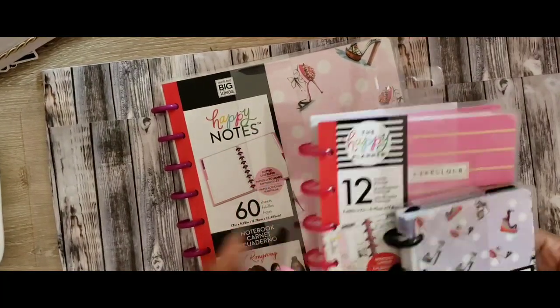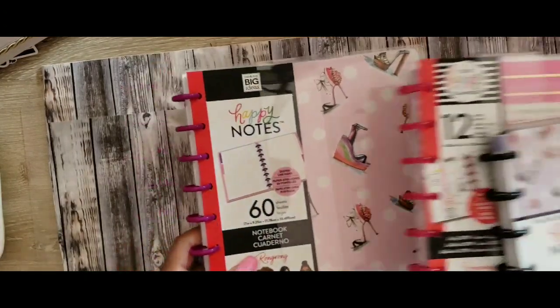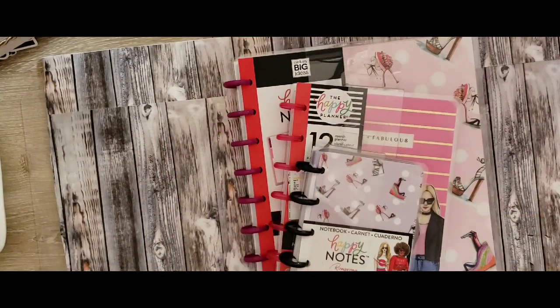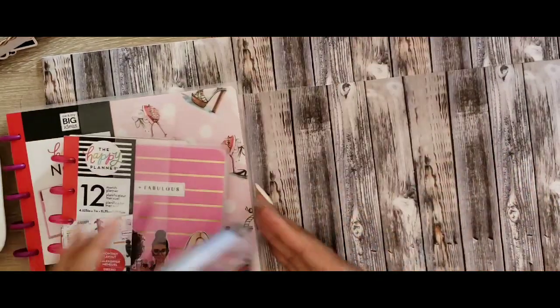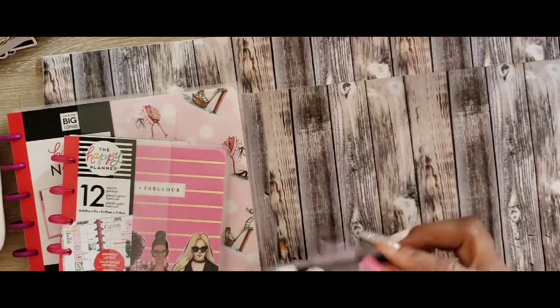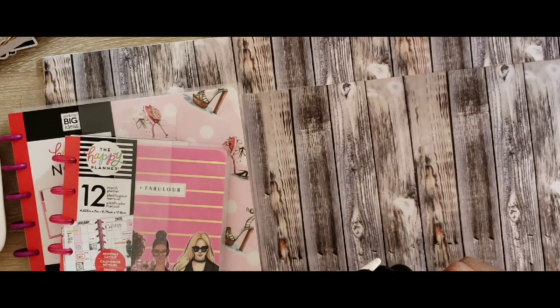Hey guys, welcome back to my channel! As I promised, I'm gonna give you a flip-through of the planner and the happy notes that I got from the Wrong One collection. Every time I say I'm not gonna buy anything, I turn around and buy something — but I got this because it matched my happy notes.